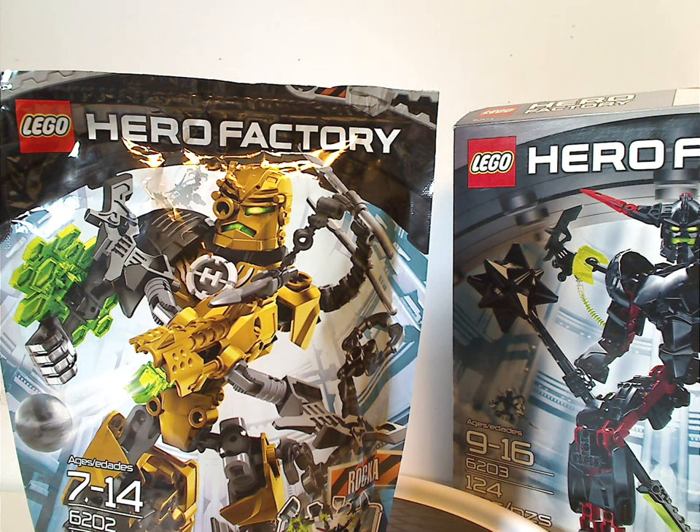Well hello everyone, Dylan here. Happy Throwback Thursday — the rotation leads us to a Hero Factory review, and today it's Rocka and Black Phantom of Breakout Wave 1 from 2012.